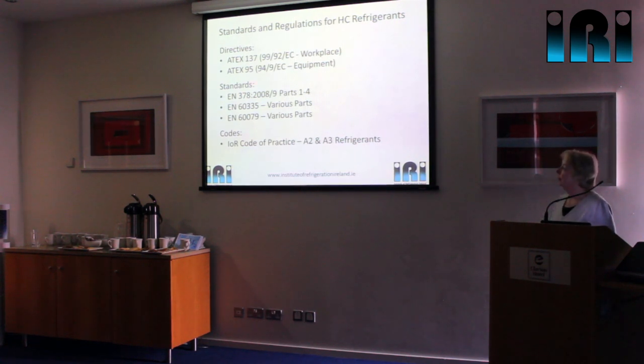Another standard that we refer to is EN378 — one that I'm sure we're all familiar with. That covers things like maximum charge sizes, practical limits, training requirements, and some of the procedures as well.